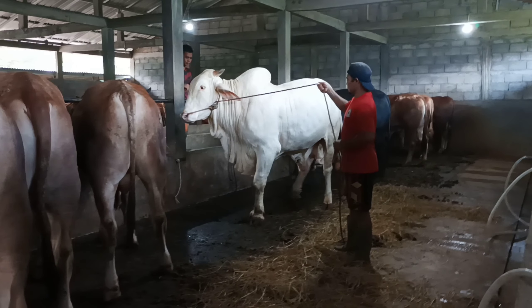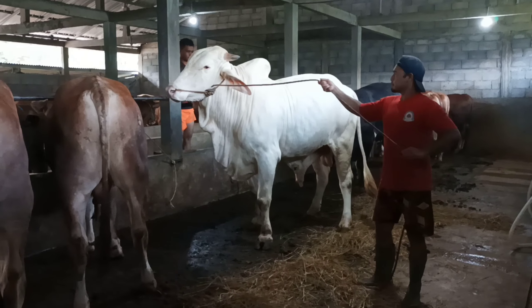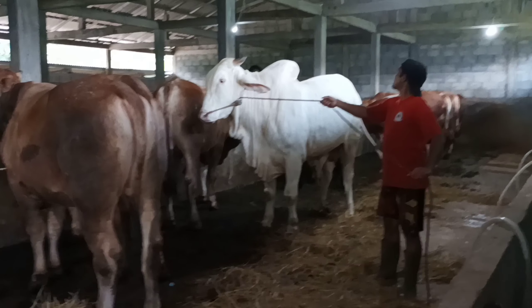Usman Farm mau dikeluarkan teman-teman. Sapi X Setia Farm yang dibeli langsung oleh owner-nya Usman Farm ini teman-teman.